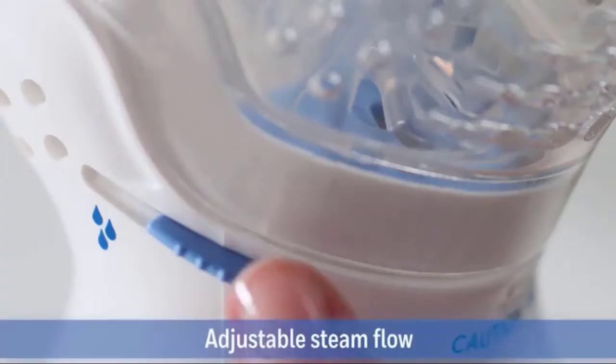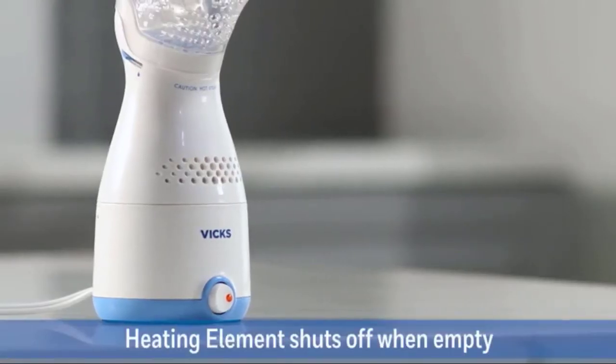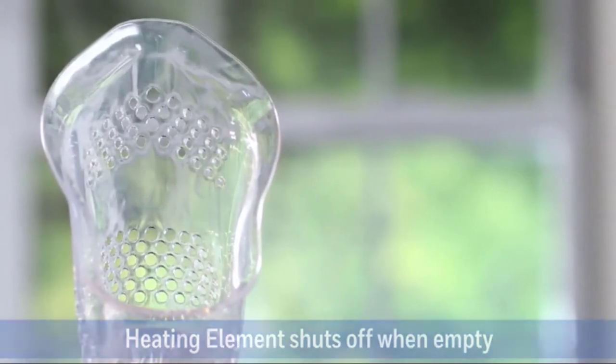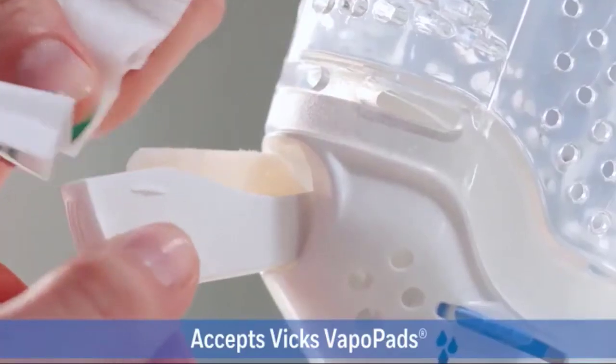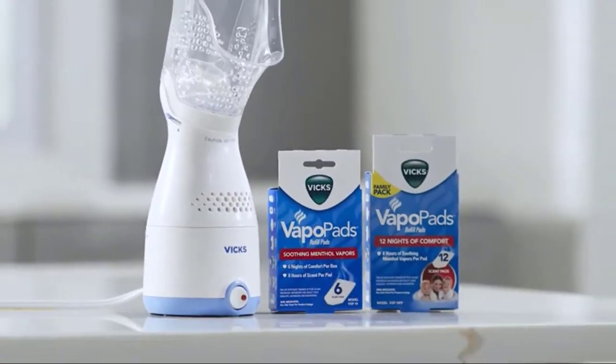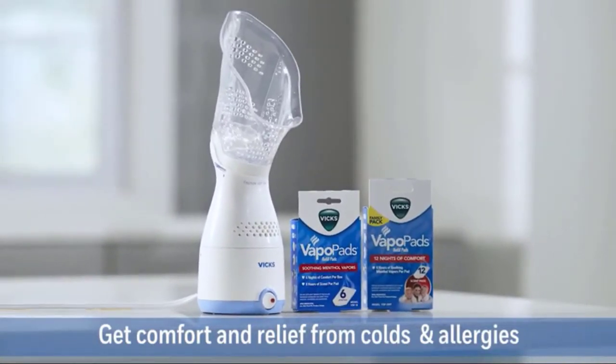Simply add tap water and adjust the steam flow anytime with the steam controls. Plus, the auto shutoff feature turns the heating element off when water runs out. For added comfort, use with Vicks vapor pads for soothing menthol vapors. Get comfort and relief from colds and allergies with the Vicks sinus inhaler.